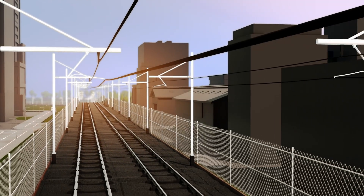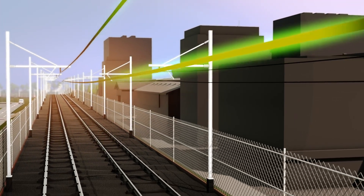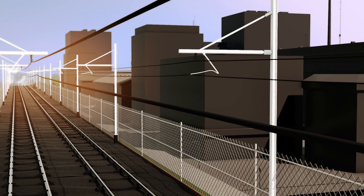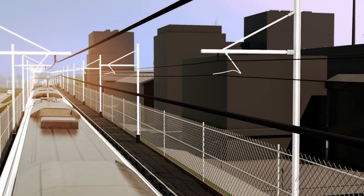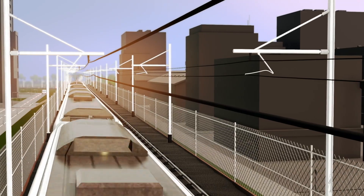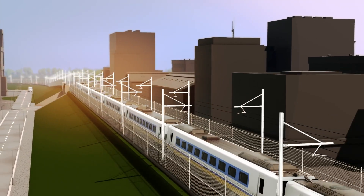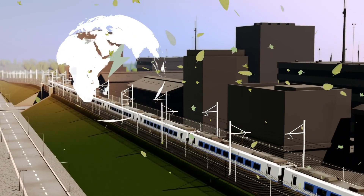Overhead line equipment is the name for the overhead wires and other equipment you can see on electrified railway lines. It carries 25,000 volts of electricity to power electric trains, giving you faster and greener electric services, replacing trains running on diesel.